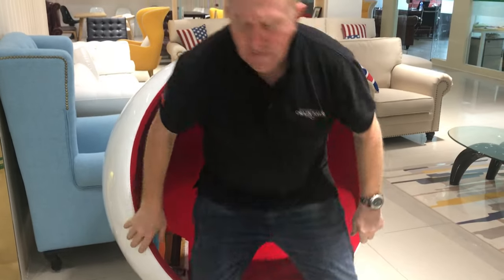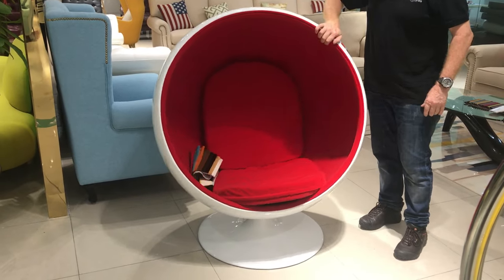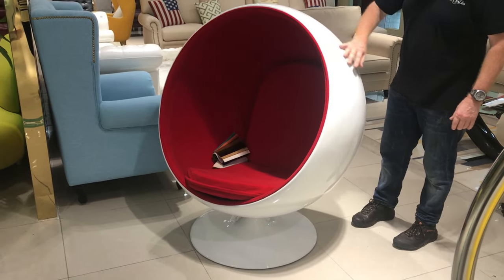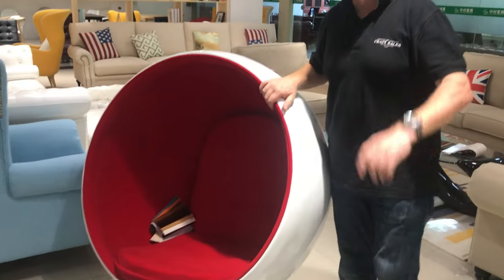We're selling this for $599 landed in New Zealand, and it's really cool. It swivels. It's $360 — great bit of kit. crazysales.co.nz — have a look. See you.